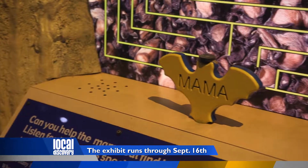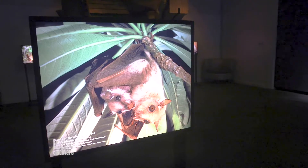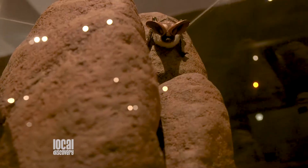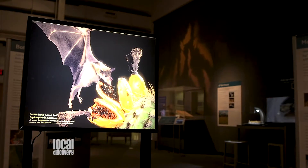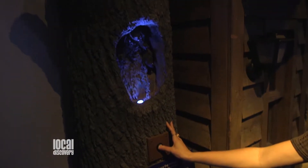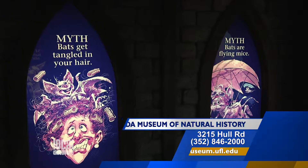We have all kinds of bat models, real bat specimens, and stories about bats. This exhibit is so cool because I think a lot of us have misconceptions about bats, things like they're all vampires — and that's one of the myths that the exhibit tries to dispel. It tries to introduce people into the wonderful world of bats.